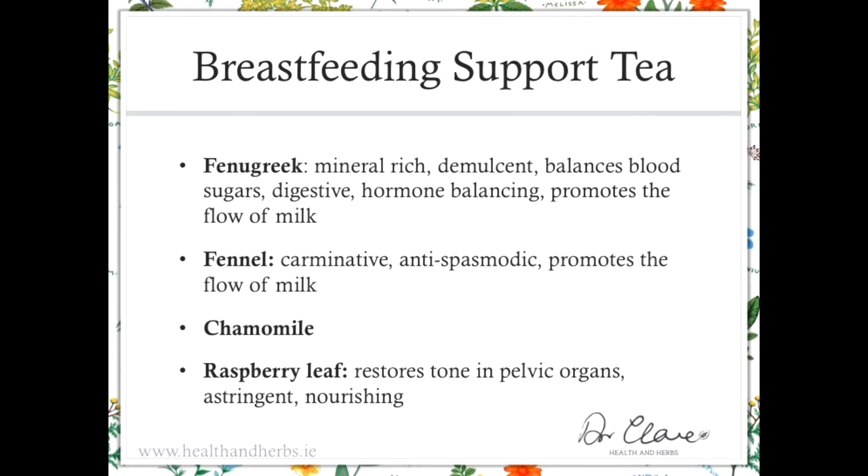What herbs do we have in the breastfeeding tea? Some of these actions are overlapping. For instance, fenugreek is mineral-rich and demulcent, balances blood sugars — which helps with hormone balance — and also has a digestive effect and promotes the flow of milk. You can see why fenugreek ticks so many boxes and is so valuable during the establishment and ongoing needs of breastfeeding. Fennel is a digestive-easing herb; it's anti-spasmodic and it promotes the flow of milk.